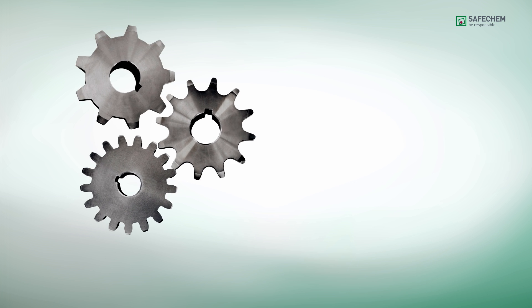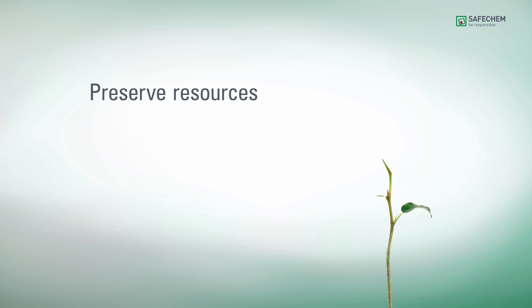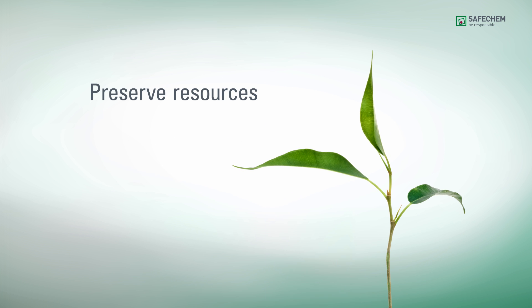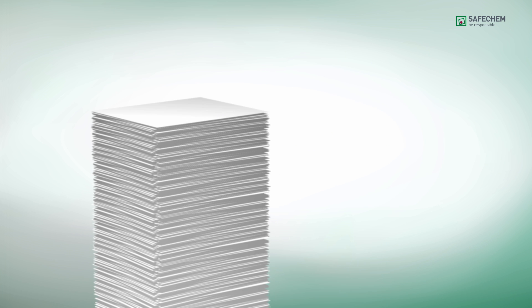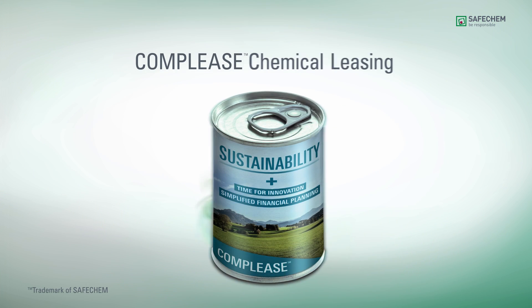Wouldn't it be great if you could get your desired parts cleaning results easily while preserving resources and without all the administrative hassle? Well now you can with Complys Chemical Leasing from Safechem.